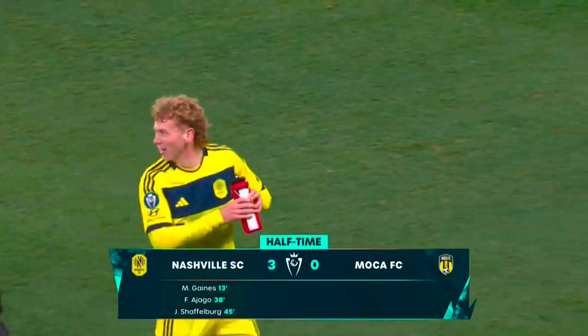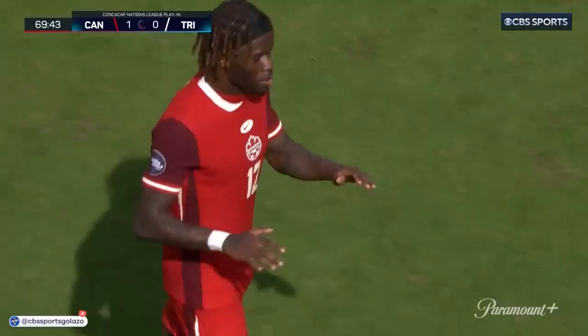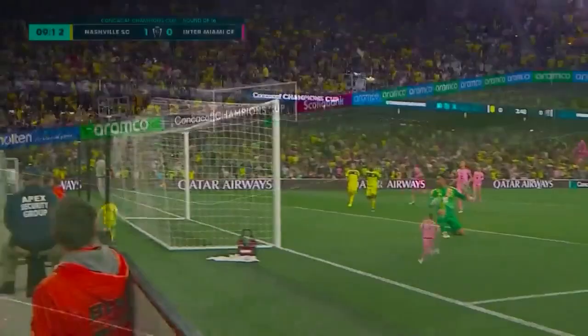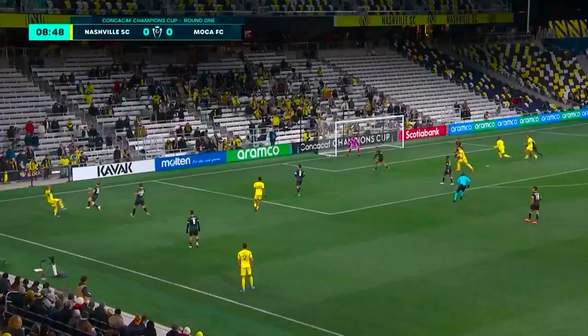Hello and welcome to another Film Friday. Today's topic is Jacob Schaffelberg. The speedy winger has had himself a great season thus far. In 10 games for club and country, the Nova Scotia Neymar has 4 goals and 3 assists. It's even more impressive when you consider that he has only started half of those games and played approximately 520 minutes. How has he done that? Let's dive into the three biggest factors.